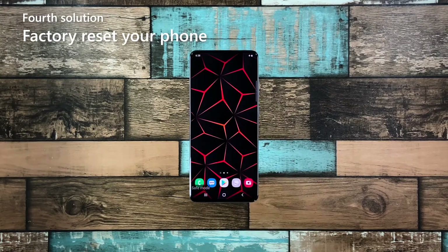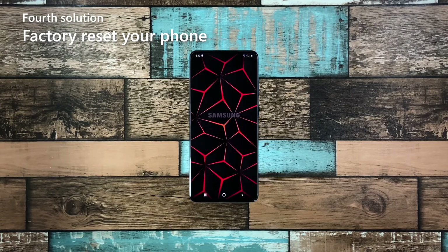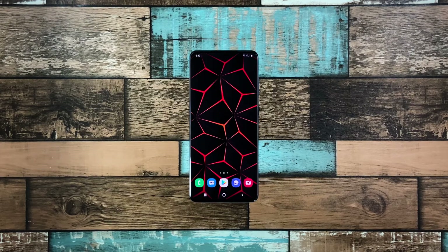Fourth solution: factory reset your phone. Most of the time, lags and freezes can be fixed by the first three solutions. However, if the issue persists or if it occurs occasionally, then you will have to reset your device. A reset will fix this kind of problem, but make sure to create a backup of your important files. When you're ready, follow these steps to reset your phone.